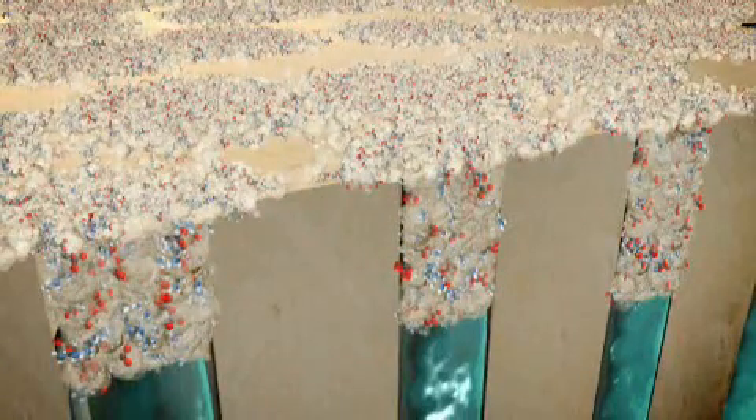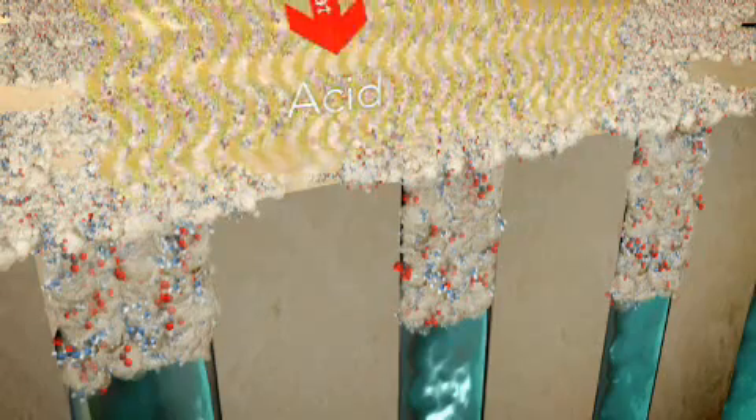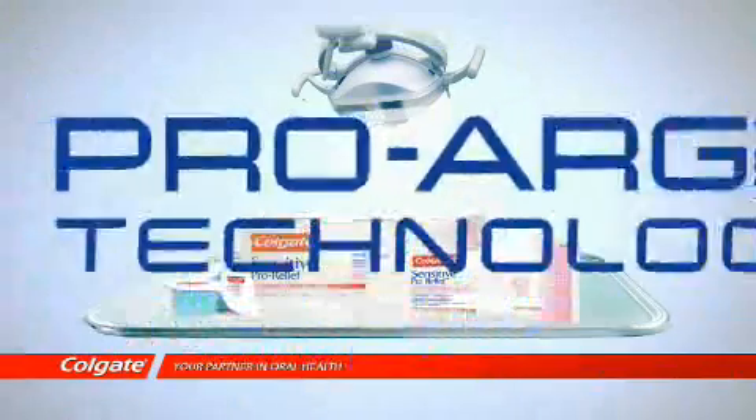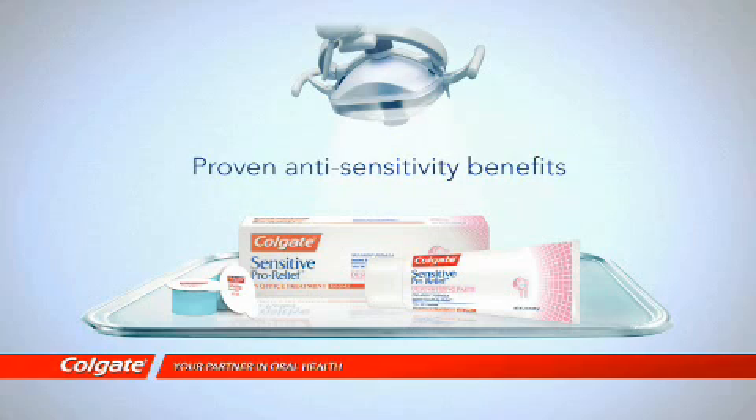Arginine and calcium carbonate form a calcium-rich layer on the surface and in the dentin tubules to plug and seal them. The Pro-Argin technology triggers an occlusion of the dentin tubules that remains intact even after exposure to acids, helping to prevent the transmission of pain-producing stimuli.